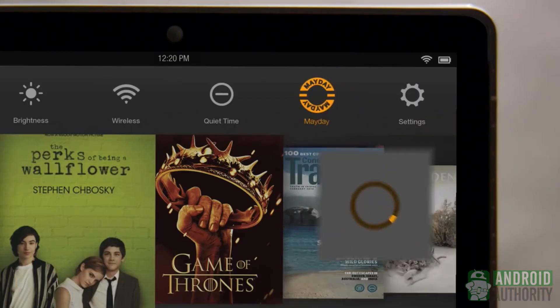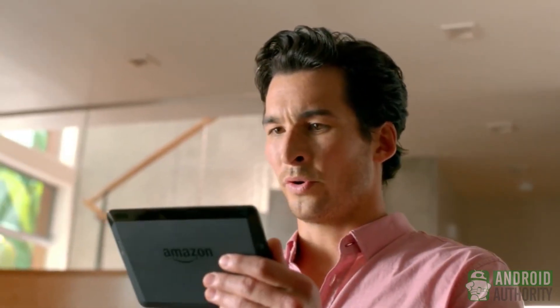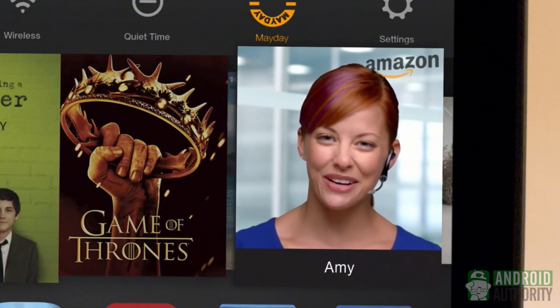Essentially, what Mayday is, is a button in the notification drop-down that you can press whenever you feel like you don't know where you are on your new Kindle Fire tablet, or you need to get some questions answered. Once you hit that button, a very quick wait time happens, and before you know it, there's somebody on your screen — an actual face, an actual person — who is talking to you. They can't see you, but they can talk to you, and they'll be able to pretty much help you out with whatever you need.